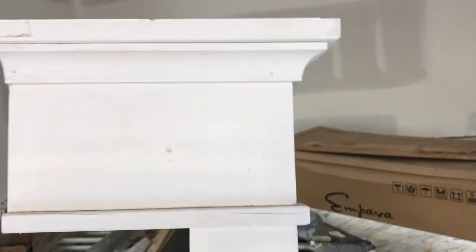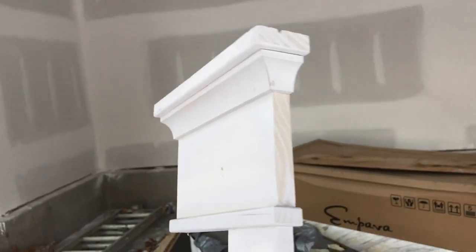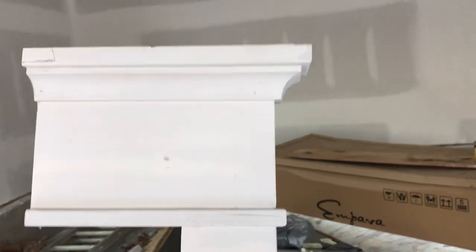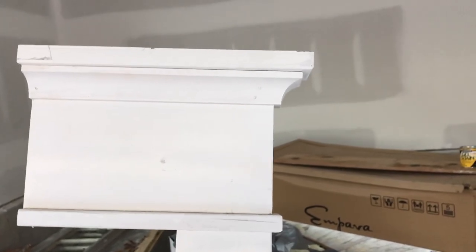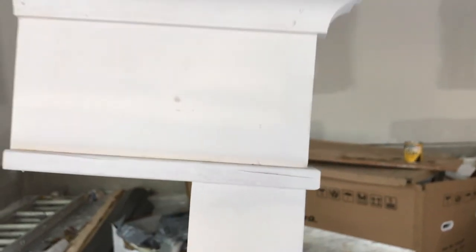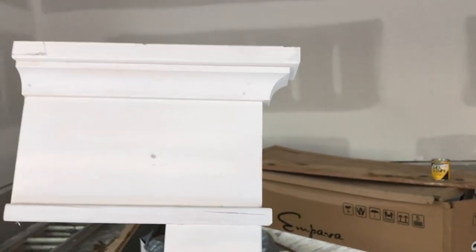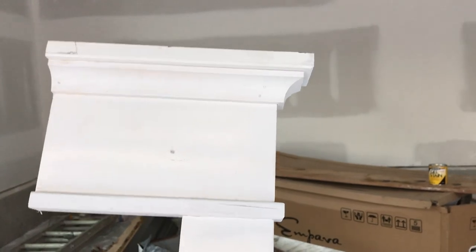We've been struggling to decide on trim to go around our doors and windows. This is an example our contractor brought for us to look at. I can't decide — part of me really likes it, but part of me feels like this top piece is too thick and needs to be a little thinner, like the piece down here. But this is pretty close to what I was looking for, and if this is the cheapest option I'm totally good with it.